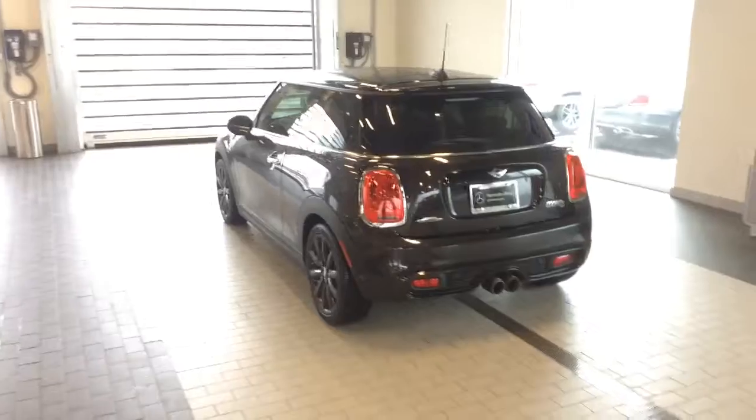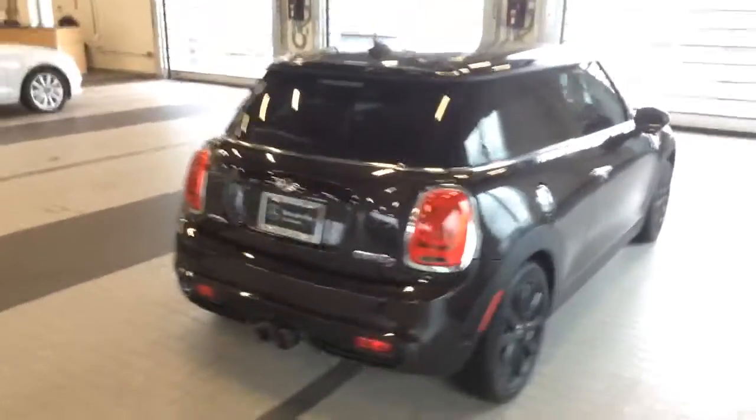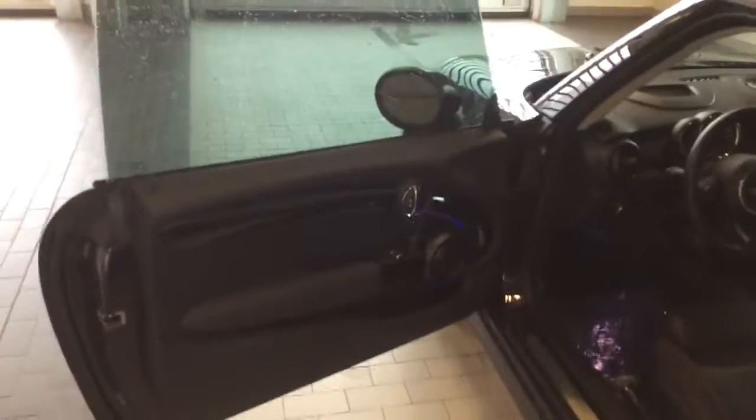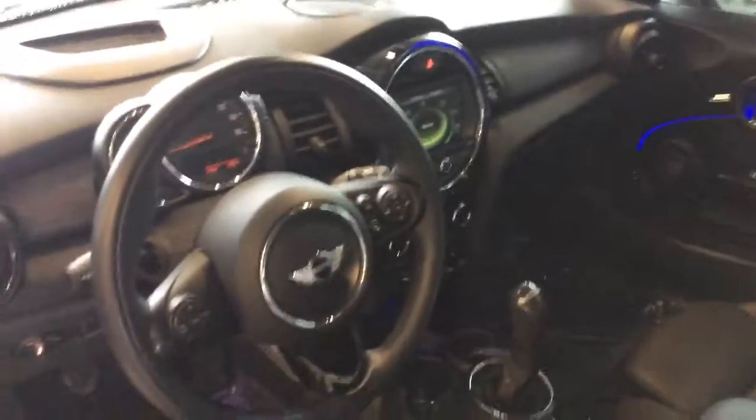It does have the dual exhaust. There's a little bit of water on it — it is raining outside. It does have a nice black leather interior with some ambient lighting. Back seat — everything is in great shape — panoramic sunroof.